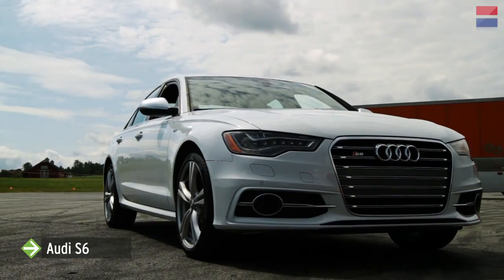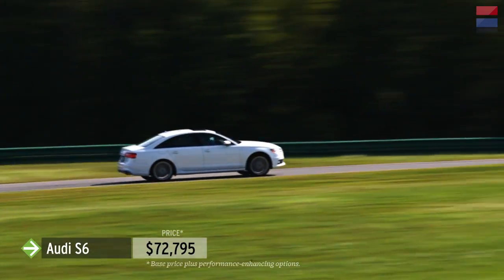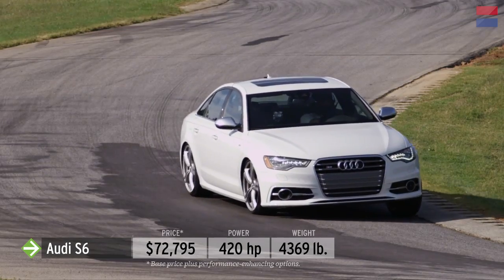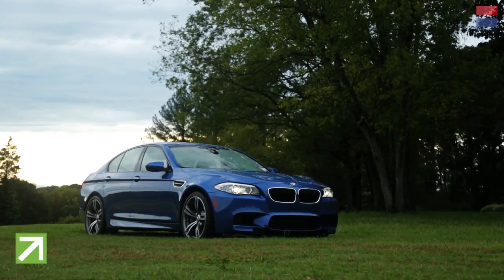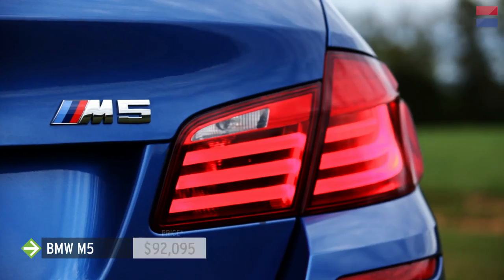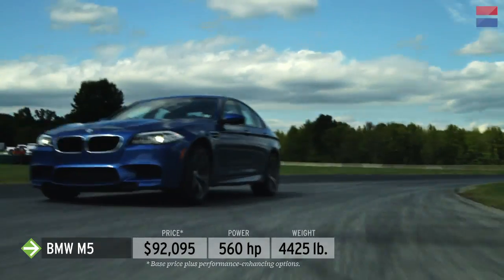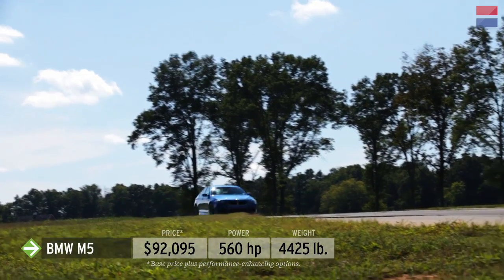The Audi S6 is a more powerful version of the A6 luxury sedan. A twin-turbocharged V8 makes 420 horsepower and is quite effective at hurtling the 4,369-pound sedan around the track. With performance-enhancing options, the S6 came in at $72,795. BMW's hottest sedan, the new M5, has a 560-horsepower twin-turbo V8 in place of the previous M5's naturally aspirated 500-horsepower V10. The cost: $92,095.